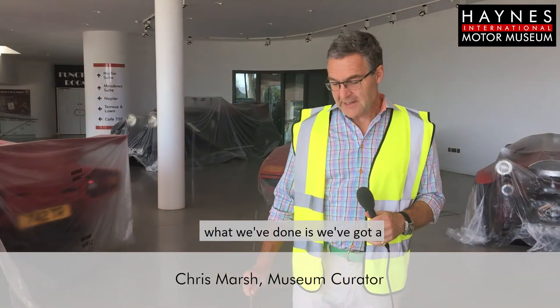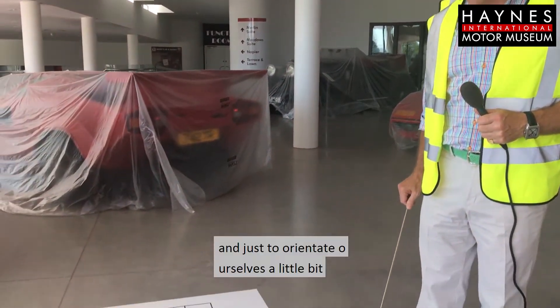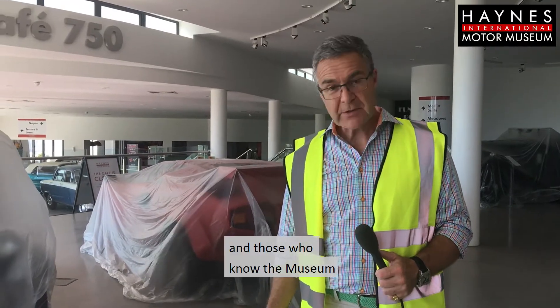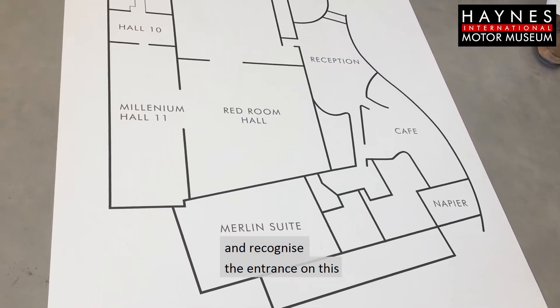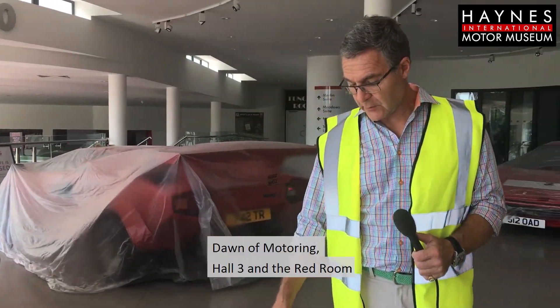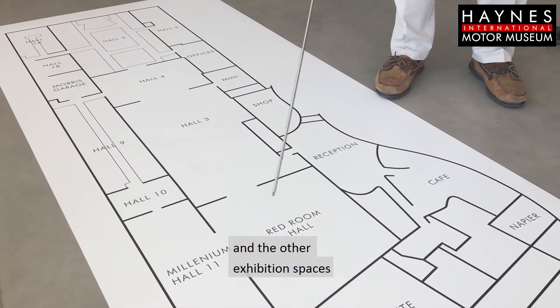Thanks. What we've done is we've got a full plan here of the museum layout. Just to orientate ourselves, we're here in reception, and those who know the museum will recognize the entrance on this large plan — that leads you normally into Dawn of Motoring, Hall 3, the Red Room, and the other exhibition spaces.